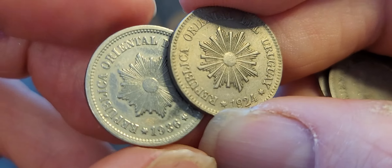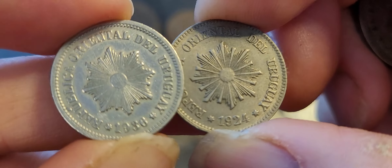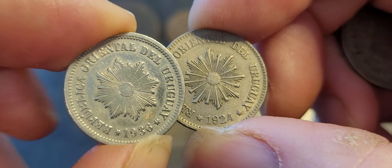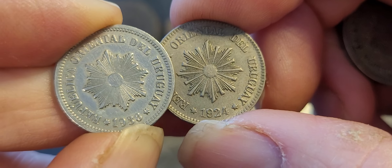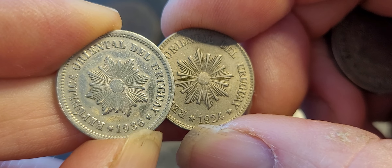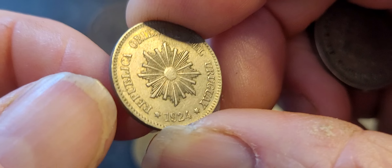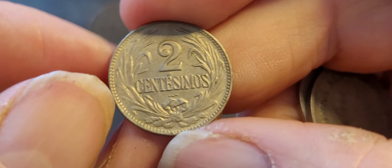In this time period Uruguay only minted coins roughly once every ten years. So after 1924, the next date is 1936, and after that is 1941 — that's the last year of that coin issued for the two centimos.